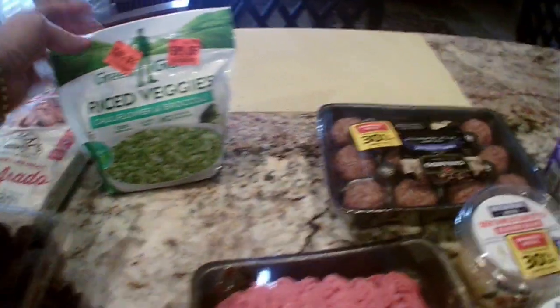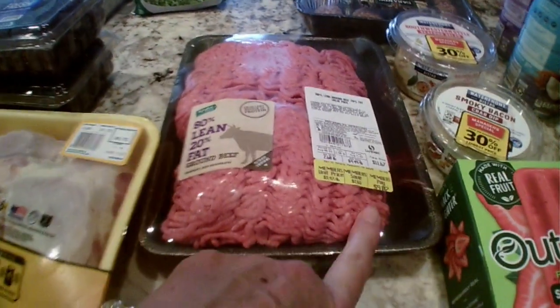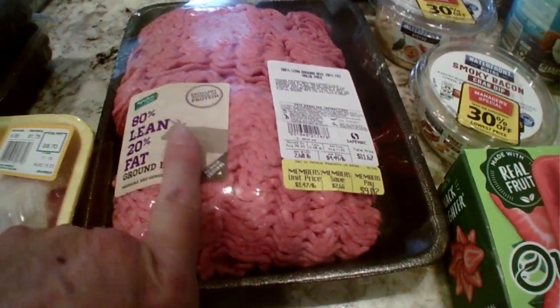30% off these Italian style meatballs. The 80/20 ground beef was on sale for $3.47 a pound, so I got two pounds of that.